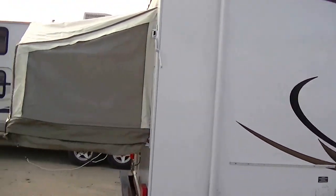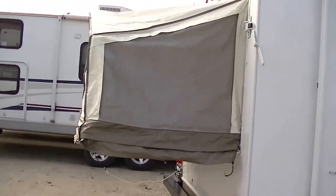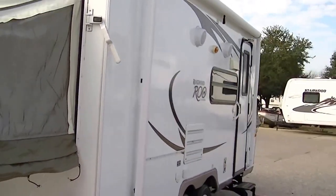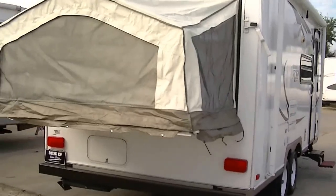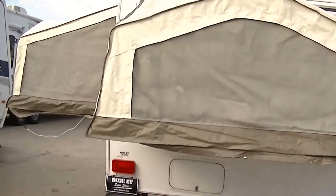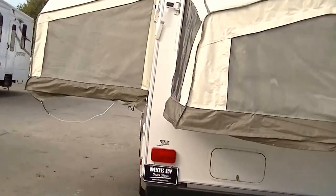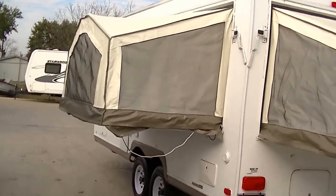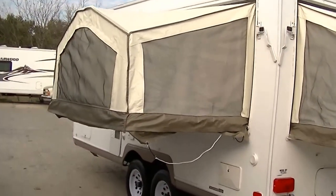Ideal for your family trips to the lake, the mountains, or the beach. This little rig weighs in just under 4,000 pounds, so it can be pulled by just about anything. It's so light, yet it has sleeping for eight people, so you can get the whole family in on your adventure.